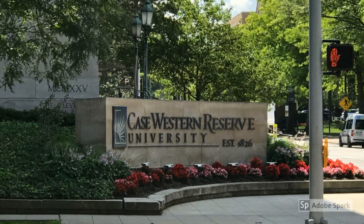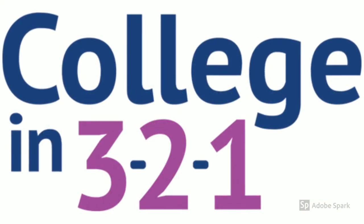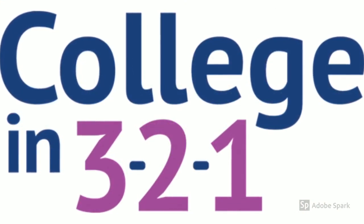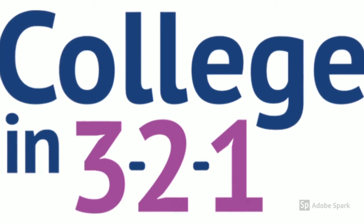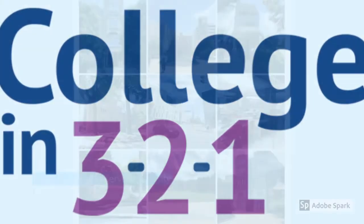A snapshot of Case Western Reserve University, presented by College in 321. College in 321 provides college preparation and application consulting services for students in 9th through 12th grades.